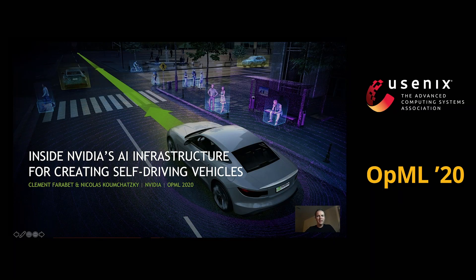Hi, my name is Clément Farabay. I'm with NVIDIA. And in this brief overview, I'm going to walk you through our AI infrastructure to support the development of autonomous vehicles.